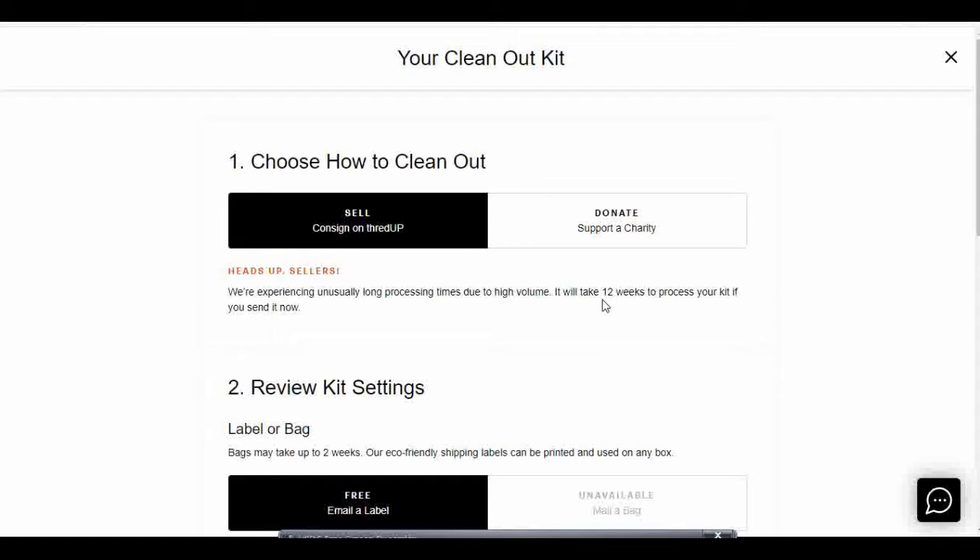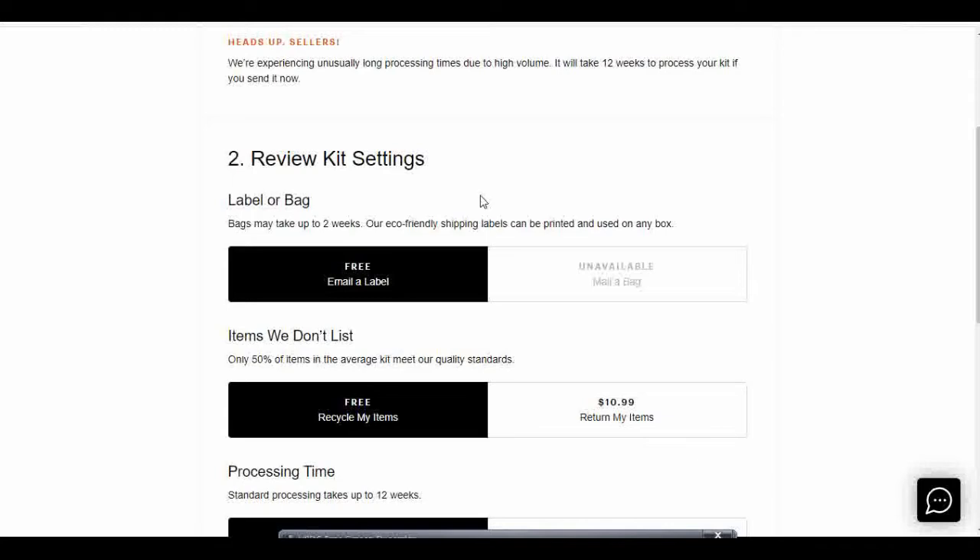They give us a heads up: it's taking up to 12 weeks for them to process your kit, so it will take a long time for them to look at your items and accept them to sell — and they might not even accept your items. Here you can select your kit settings. They can either email you a label if you want to use your own box or bag, or they can mail you a bag. Right now that option is unavailable, so I'm going to go with the free email-a-label option and use something I have at home.